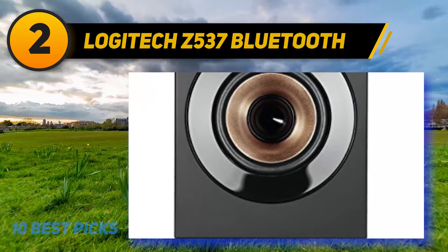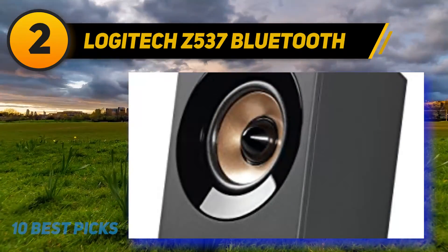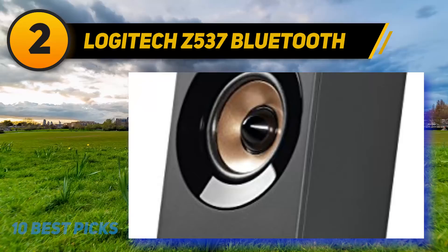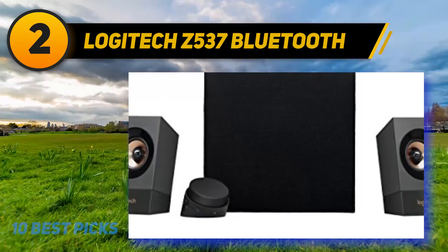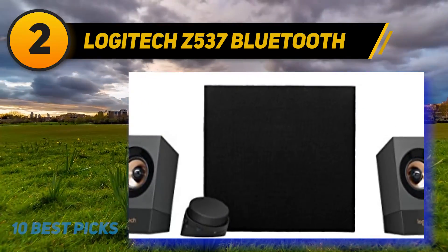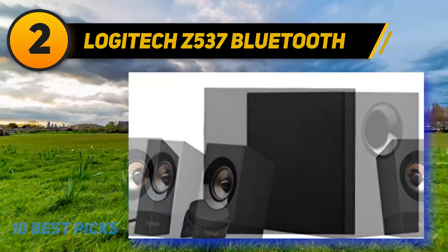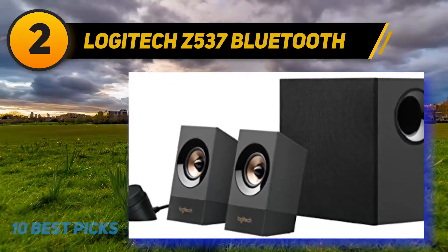The verdict: The Logitech Z537s are some of the best computer speakers you can find, providing rich and full-range sound performance with a dedicated subwoofer for deeper bass reproduction. With 60 watts RMS, these speakers can pump out a ton of volume for music and gaming, and have good stereo separation and soundstage.